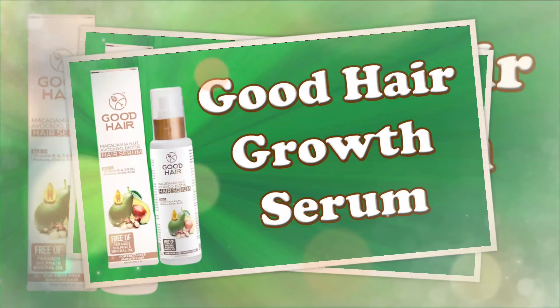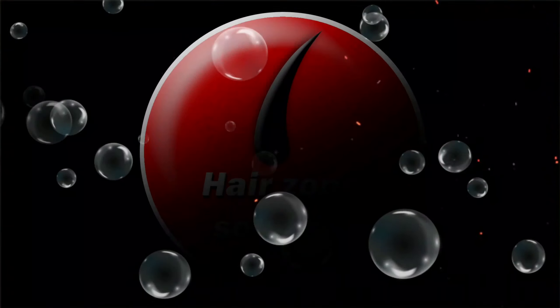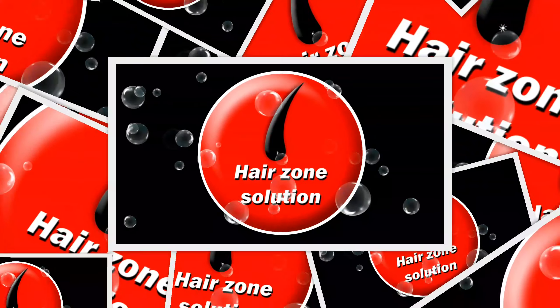Good Hair Organic Hair Serum is Good Hair Growth Serum for Hair Care. Welcome to our channel, Hair Zone Solution.